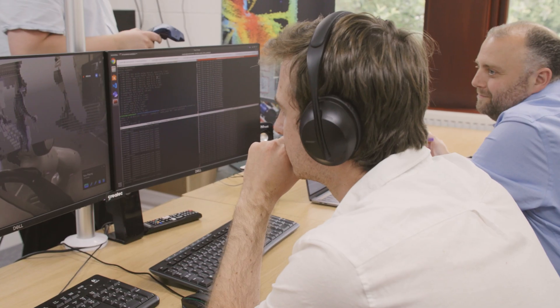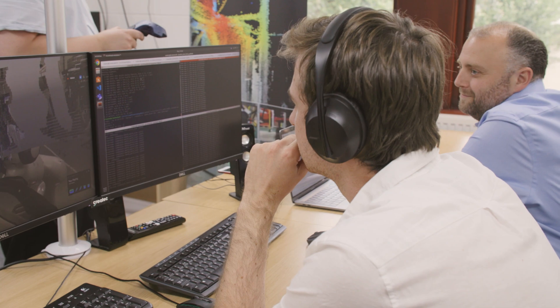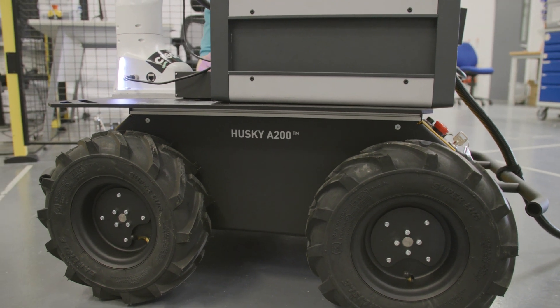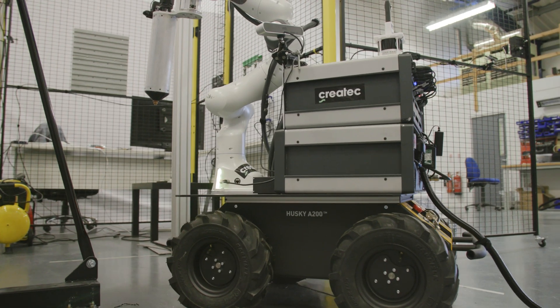This whole system is built upon iris's ability for us to build robotics very quickly with minimum software engineering. This opens up a vast range of opportunities for us to deploy these systems in the future, whether that be in areas such as mining, undersea, or even space.